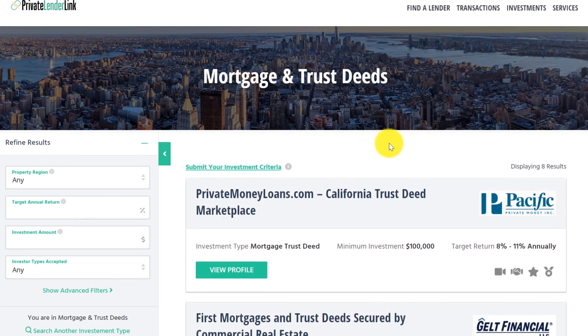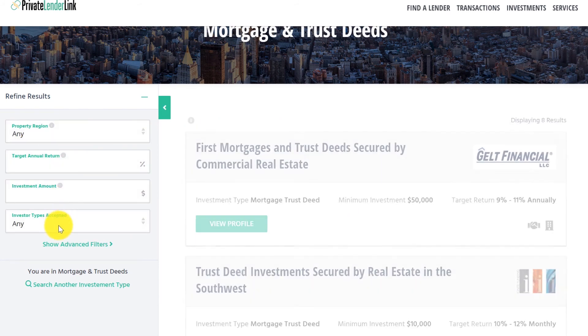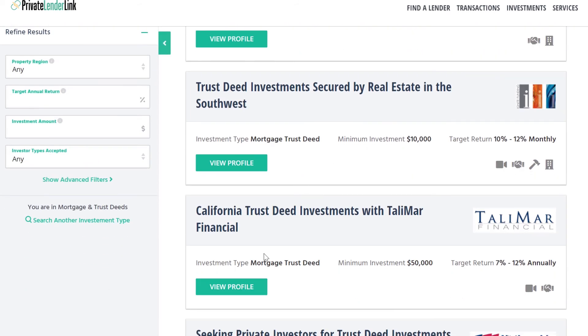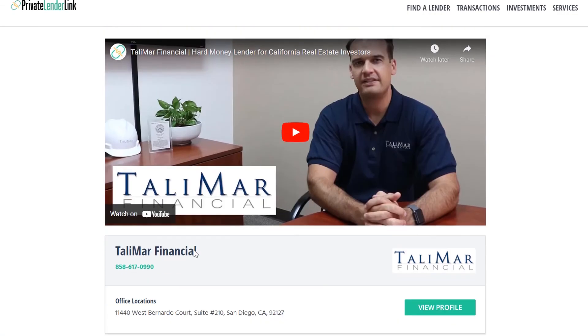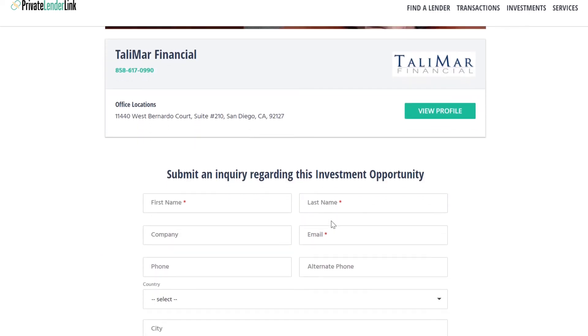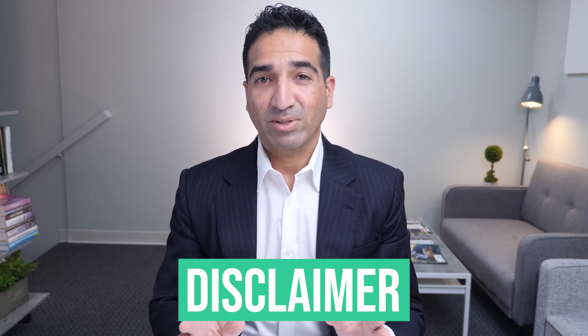Our website has the ability to filter by property region, target annual return, minimum investment amount, property type, loan type, and much more. Click on each company's profile to learn about their investment offering, and scroll to the bottom of the page to find their phone number and a short form to send them an email inquiry. Just to clarify, I'm not an investment advisor and I do not endorse any of the investments listed on our website. Each investor must conduct their own due diligence and evaluate the offering prior to investing. The companies listed pay a monthly or annual advertising fee to us, not a commission.